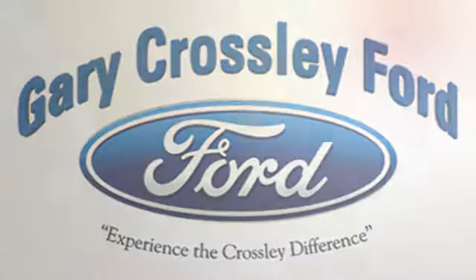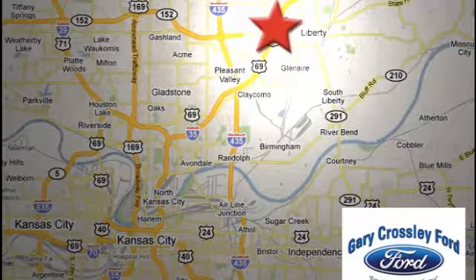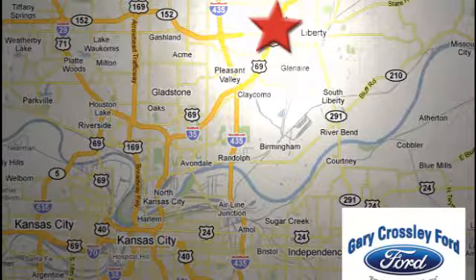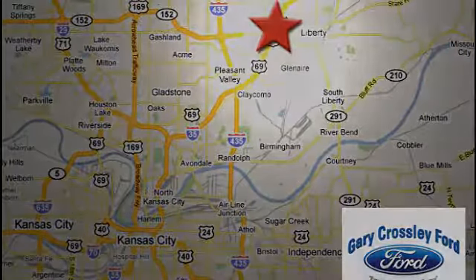Discover the Crossley difference today, 8050 North Church Road in Kansas City, in the Liberty area at I-35 and 152, just 10 minutes from downtown.